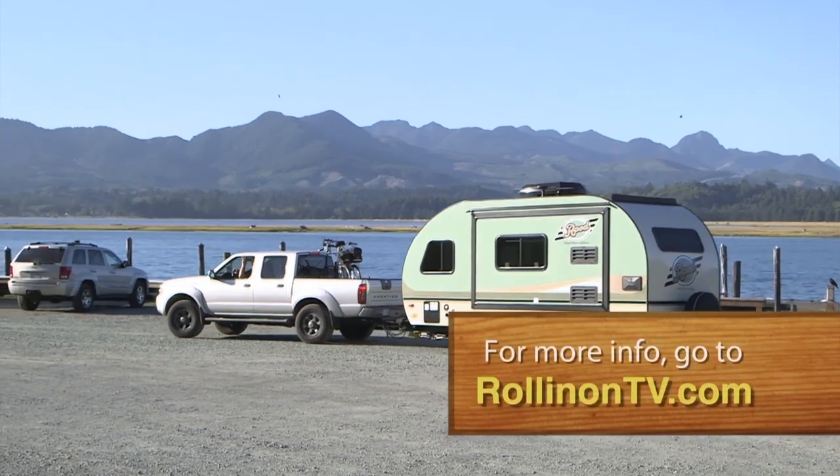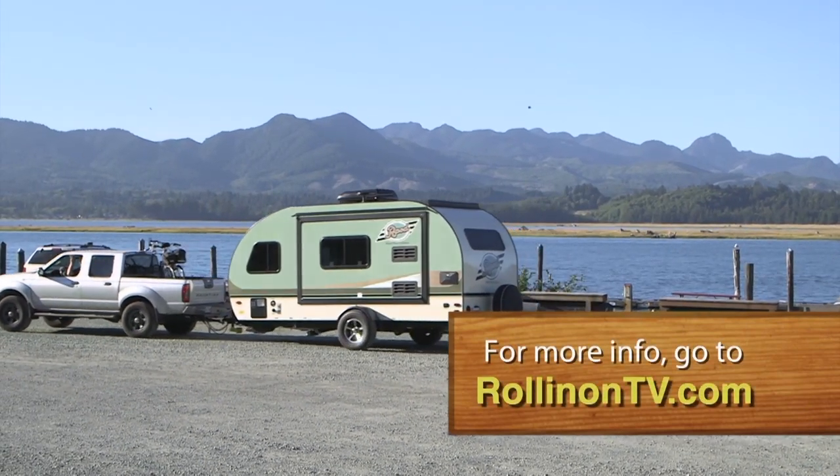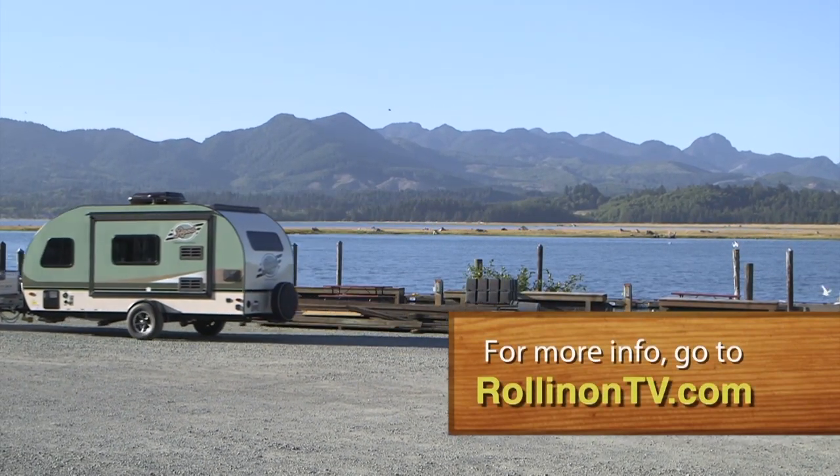For more information about the R-Pod trailer, log on to our website at rollingontv.com.